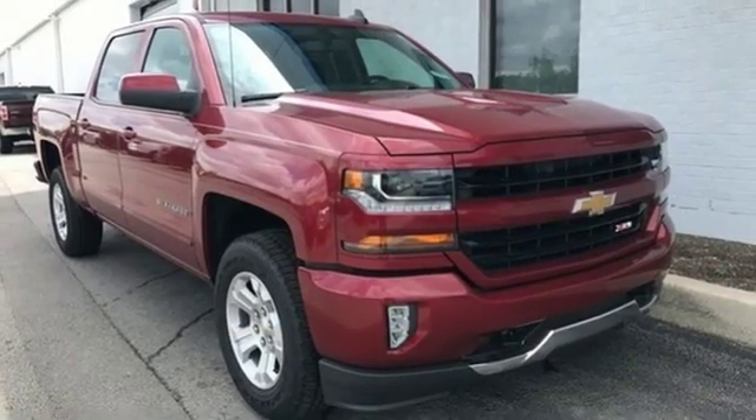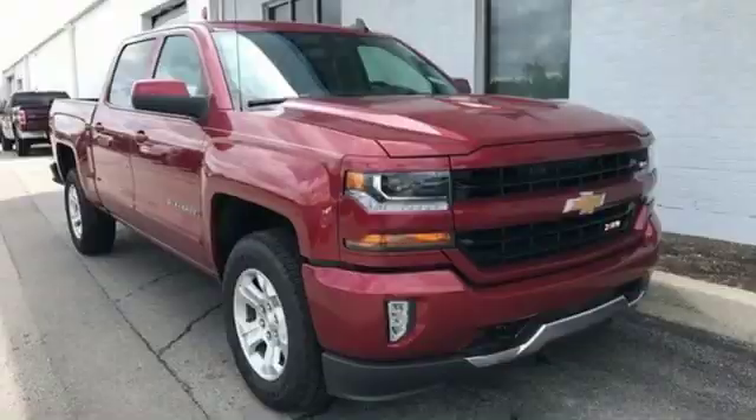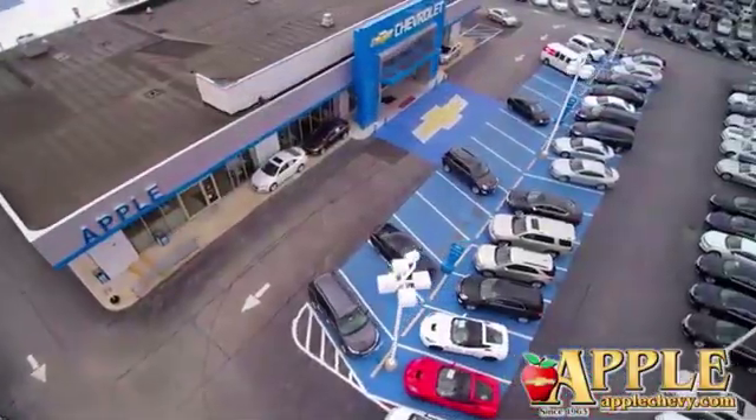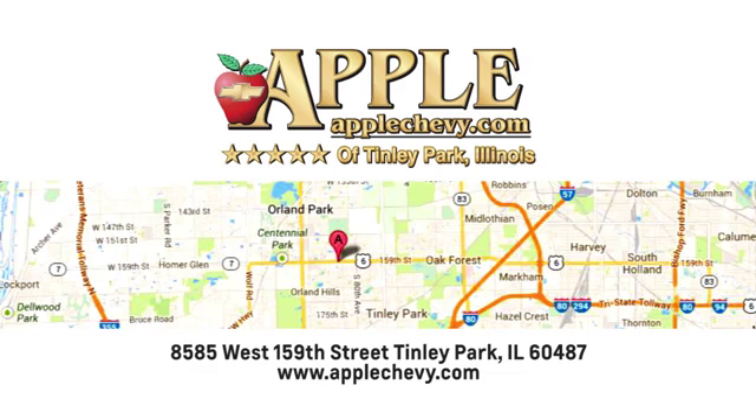If you've been waiting for the perfect time for a test drive, the time is now. Experience it today. We have so much to offer at Apple Chevrolet, your Tinley Park Chevy dealer. We're conveniently located at 8585 159th Street in Tinley Park, Illinois.